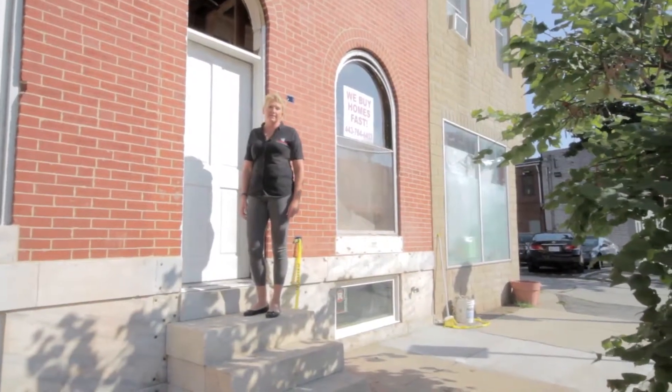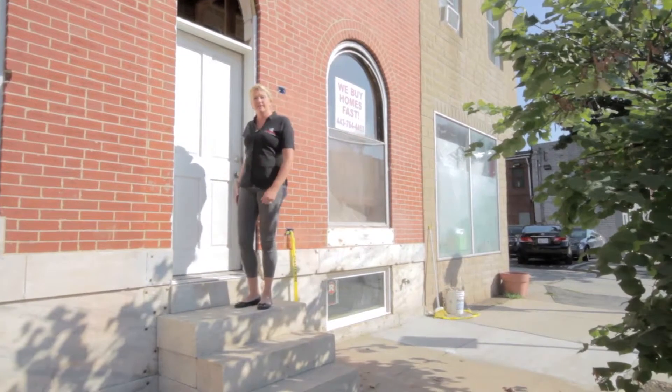It's early fall and we're back here at 417 Southeast Avenue. Let's have a look inside at the updates.